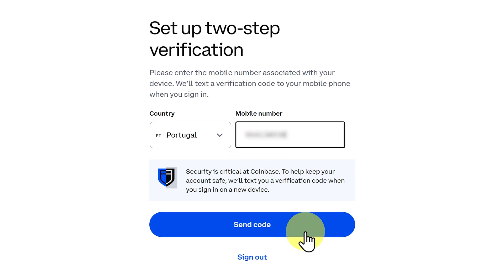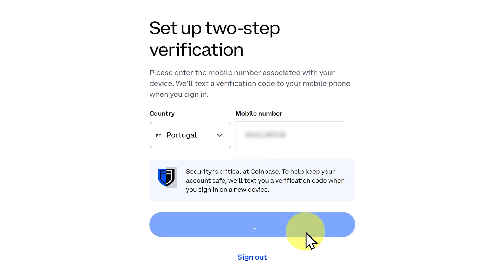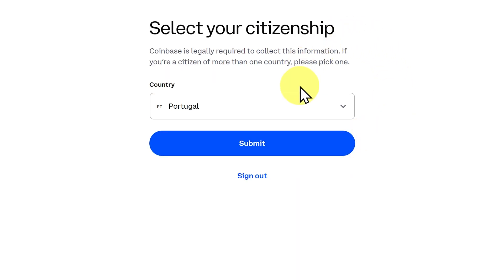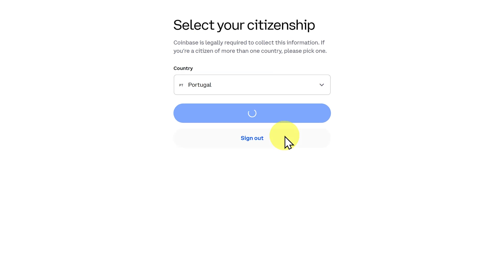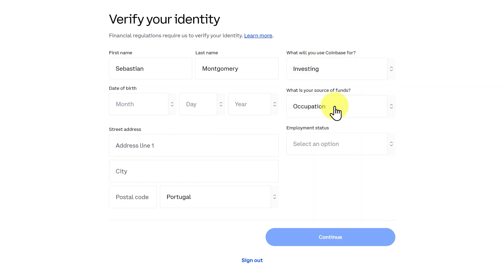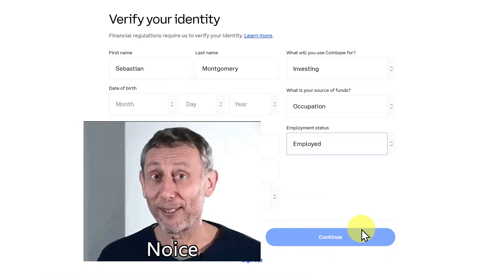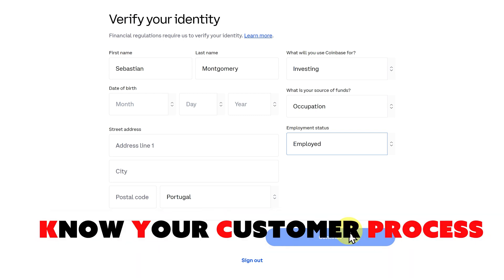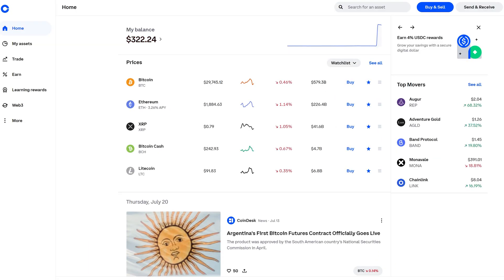Then we have to add a mobile number. Put in your mobile number and send the code, then add in your verification code and submit. Then you select your citizenship and verify your identity by putting in your date of birth, street address, source of funds, occupation, and employment status. After that, you'll have to provide some government ID to verify your identity. This is known as the KYC process — Know Your Customer. It's compulsory and mandated by government law in different countries.